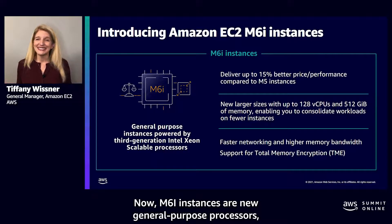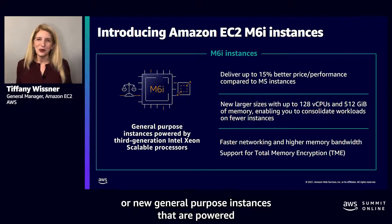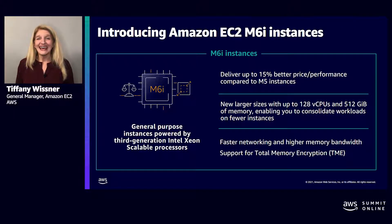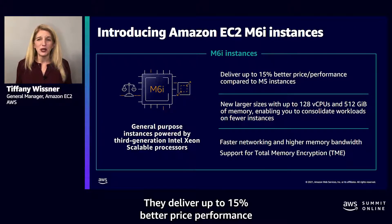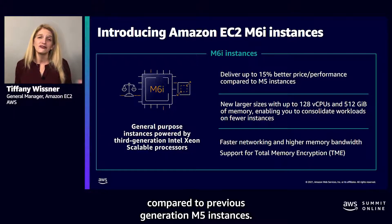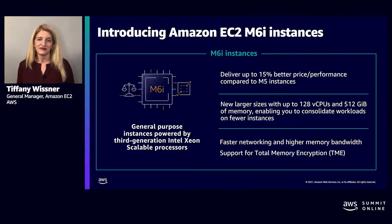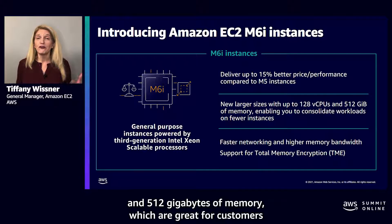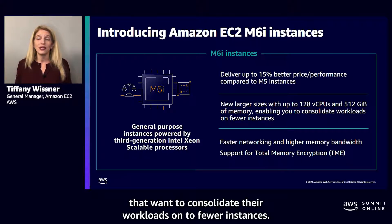Our M6i instances are new general purpose instances powered by the third-generation Intel Xeon scalable processors. They deliver up to 15% better price performance compared to previous generation M5 instances. These instances offer up to 128 vCPUs and 512 gigabytes of memory, which are great for customers that want to consolidate their workloads onto fewer instances.